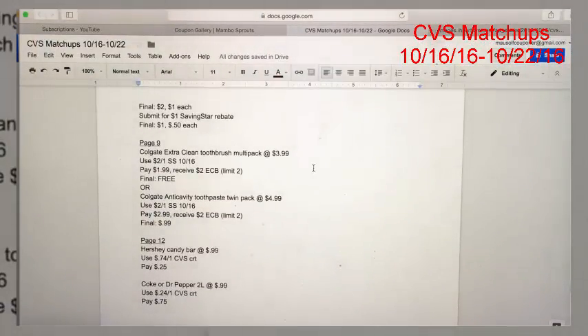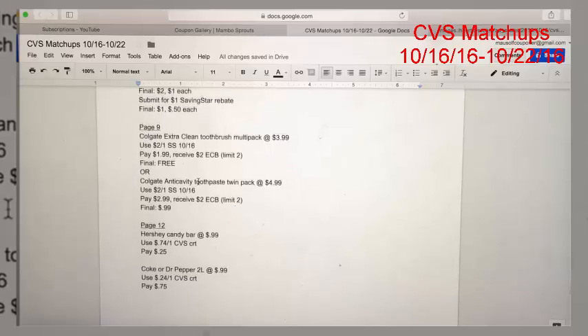The first way is a freebie: pick up the Colgate Extra Clean Toothbrush Multi-Pack at $3.99. Use the $2 off of one coupon coming out in the Smart Source 10/16 — you'll pay $1.99 and get back a $2 ExtraCare Buck. There is a limit of two on this deal, making your final cost free.